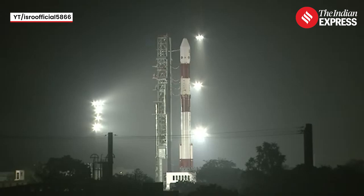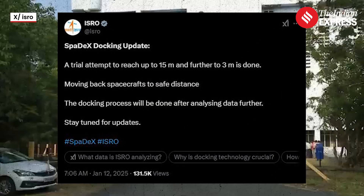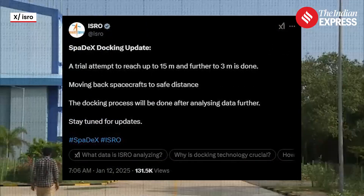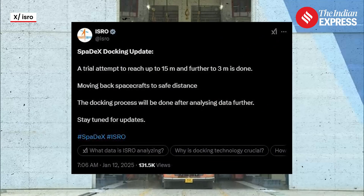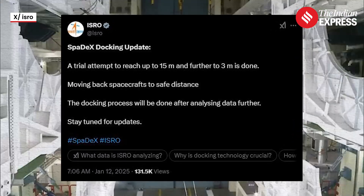Ahead of the docking experiment, the Indian Space Research Organization conducted a trial attempt with both the SpaceDock satellites — chaser and target — coming as close as three meters to each other. However, the satellites were then moved apart to safer distances, with ISRO saying that the docking process will only be done after analysis of the data.